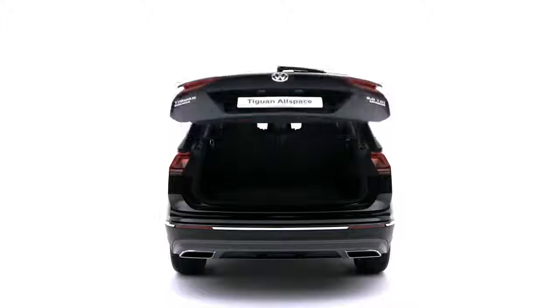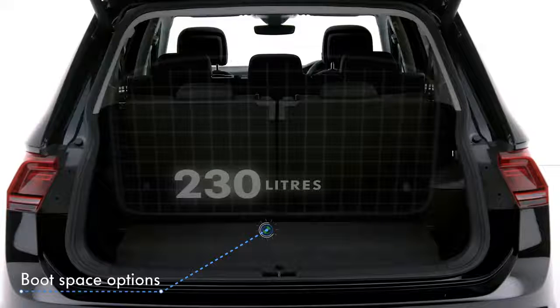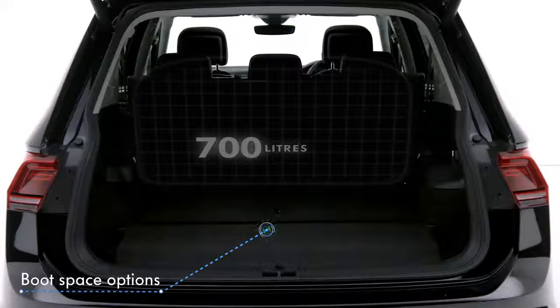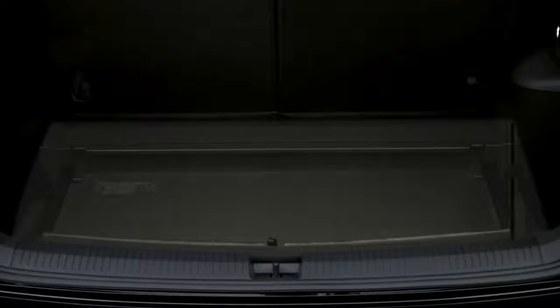Travelling with lots of luggage? No problem with boot space options of 230 litres, 700 litres and a massive 1,775 litres, and variable boot floor providing flexible solutions for everyone or everything.